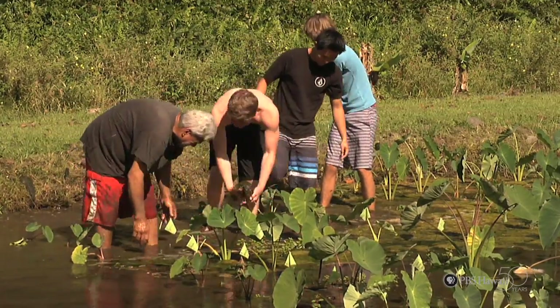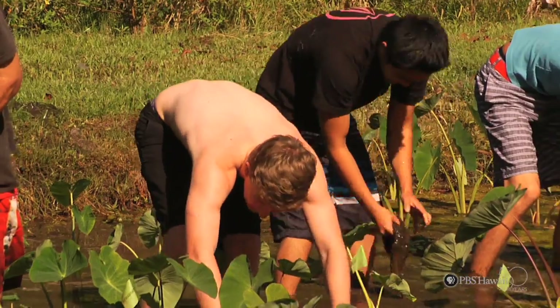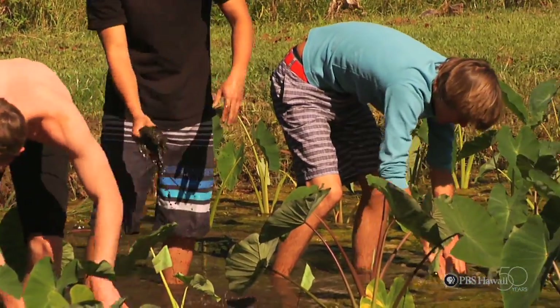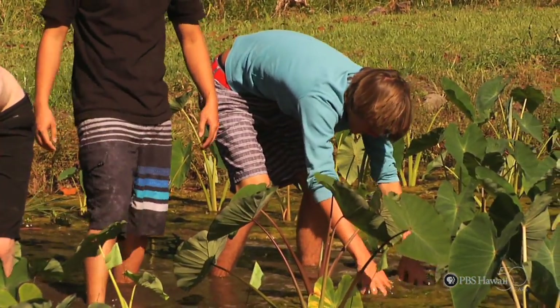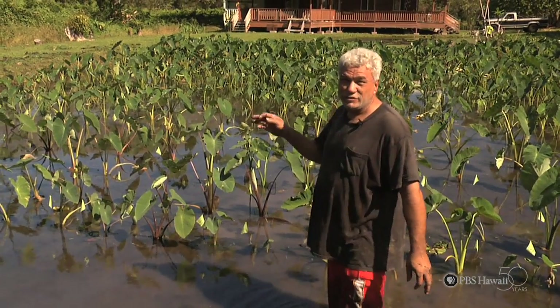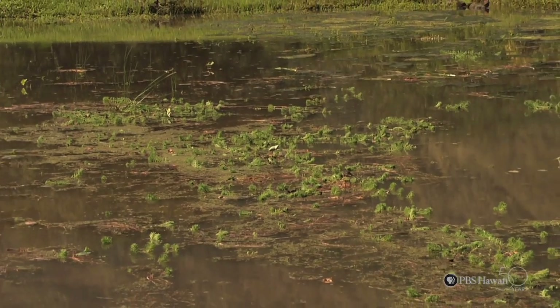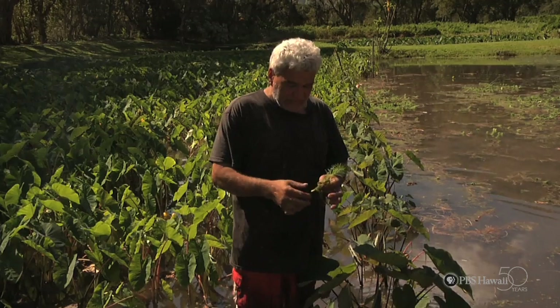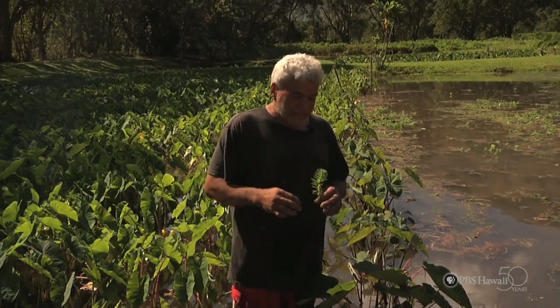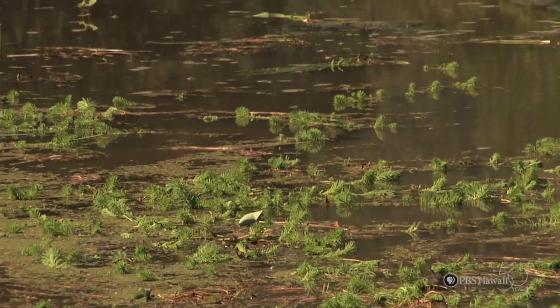When I was young, I don't remember having this kind of algae in the water. One of the biggest challenges is the apple snails. When you plant the huli, they eat around it. So you end up going back and replanting in your patch about three, four times. It's supposed to be an aquarium plant that somebody had an idea of raising down here. They got carried away. You see, it's making it harder and harder for the farmers.